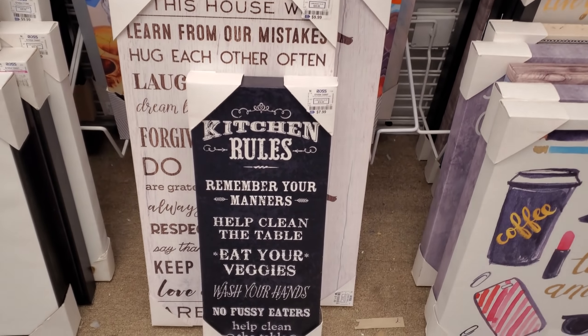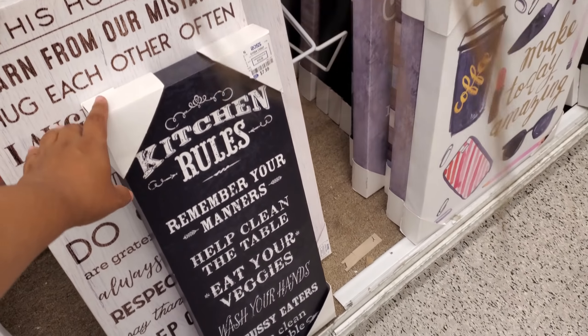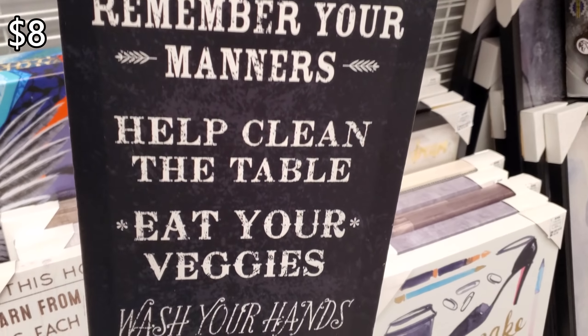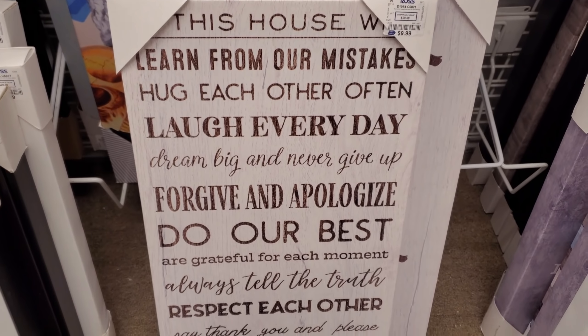And they always gonna have like kitchen rules. And if you're feeling this type of style, you might want to check out Burlington, because you know Burlington is all about this. So $8. 'House rules' — that is gonna be $10.